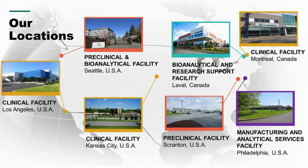Here's a list of our facilities. Los Angeles is the clinical facility. Seattle covers preclinical and bioanalytical. Clinical facilities are in Montreal and Kansas City. Another preclinical facility is in Sprayton, and we're in the lower right-hand corner for manufacturing and analytical services just north of Philadelphia.